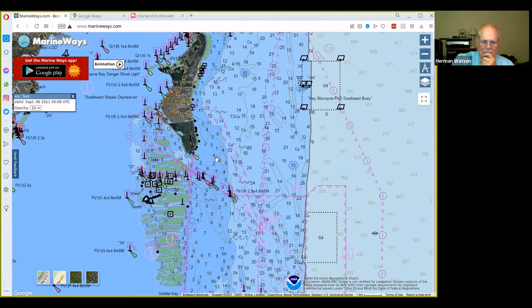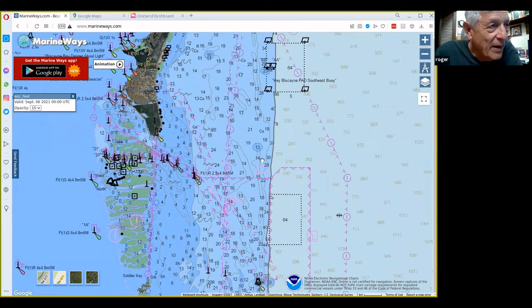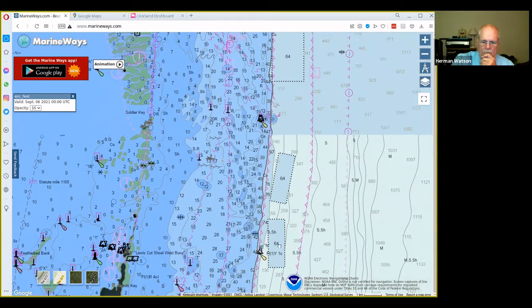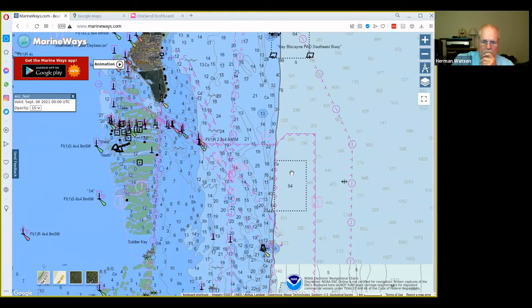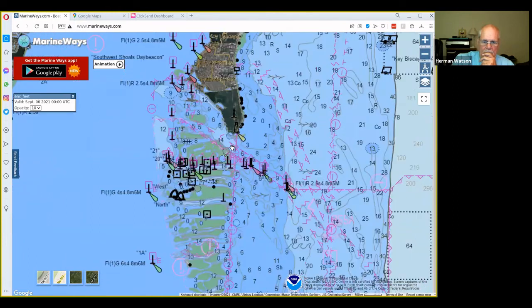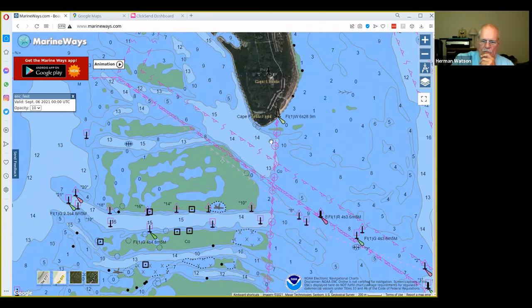Where the blue water meets the white water, that ridge has a lot of little wrecks they've put out there. Look for the marks — there's a 64 there in about 15 to 20 feet of water. If you're diving for lobster, there are mutton snapper there too — I got a nice 10-pound mutton just fooling around.